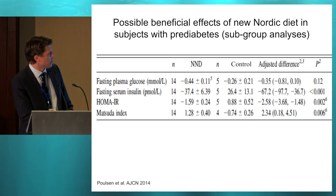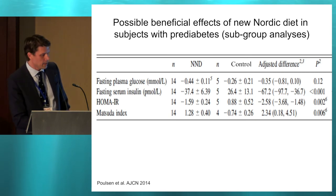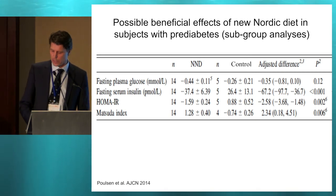A subgroup analysis was done on subjects with pre-diabetes. In that subgroup, they saw significant reductions in fasting insulin and markers of insulin sensitivity. However, there were only 14 subjects in the Nordic diet group and 5 in the control, so we need to be a bit careful when looking at this data. Still, it is indicating beneficial effects on insulin sensitivity.